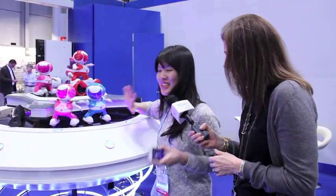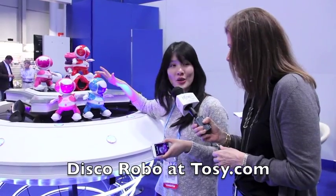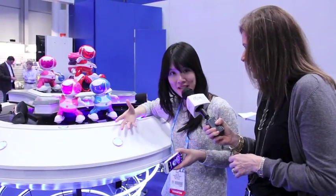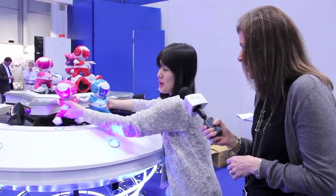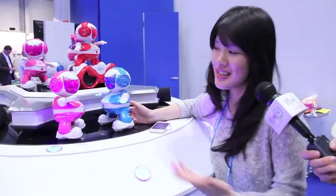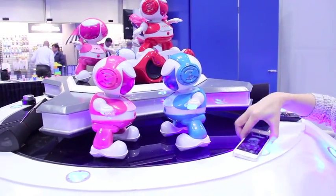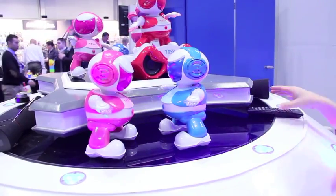They're my favorite because they are really, really cute. They are called Disco Robo, a very new product. They can dance to the music, they can interact with each other, like really talk and challenge each other like dance-off. And they can also work with a smartphone app or your CPU remote control too.